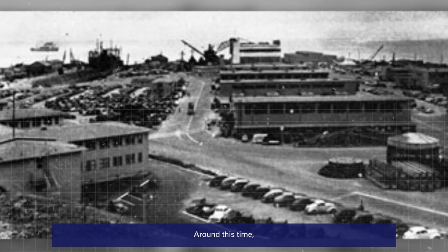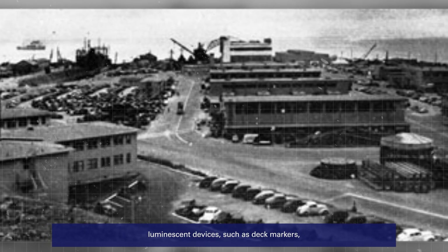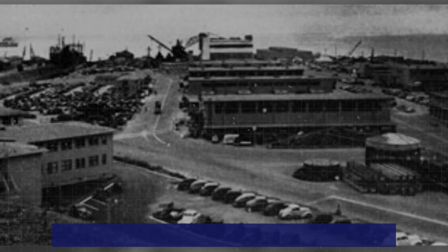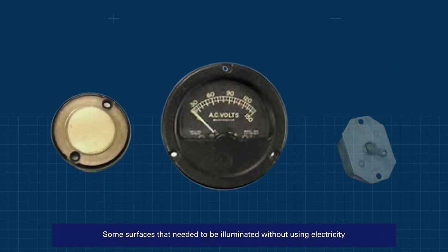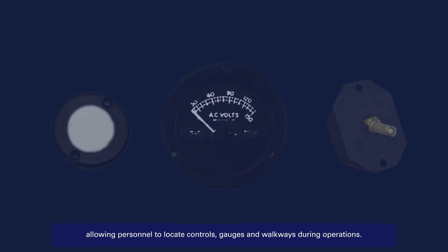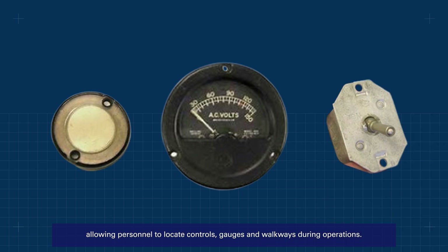Around this time, luminescent devices such as deck markers came into widespread use aboard Navy ships. Some surfaces that needed to be illuminated without using electricity were coated with a radioluminescent paint, allowing personnel to locate controls, gauges, and walkways during operations.